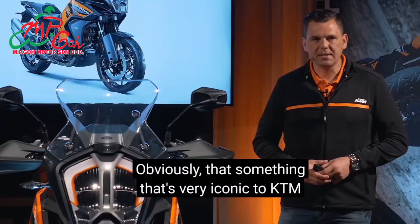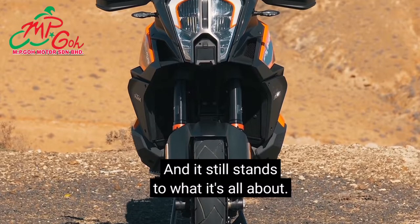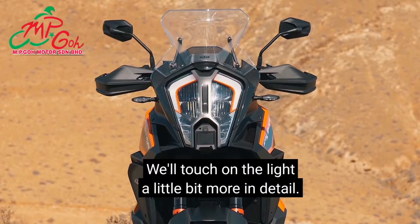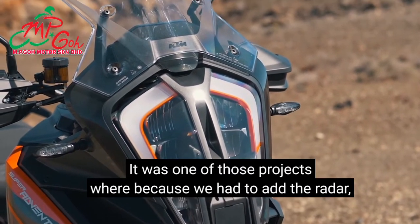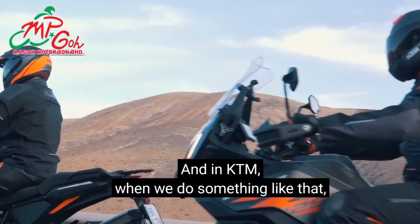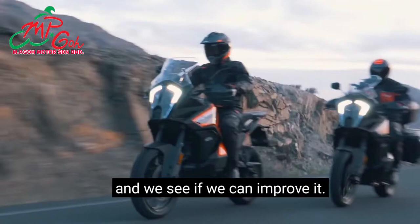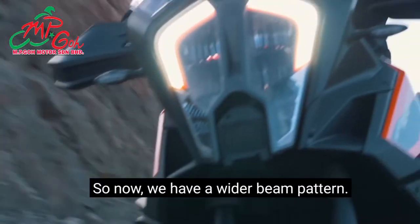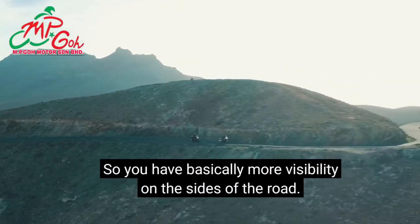That iconic KTM LED front headlight still stands for what it's all about. Something very visual is we added a front radar sensor. Because we had to add the radar, we had to look at the overall design of the headlight — and in KTM, when we do something like that, we always look at functionality and see if we can improve it. So yes, the headlight itself was also improved. We now have a wider beam pattern, giving you more visibility on the sides of the road.